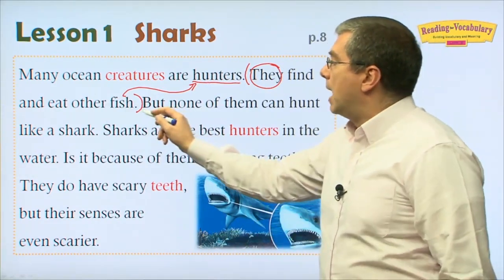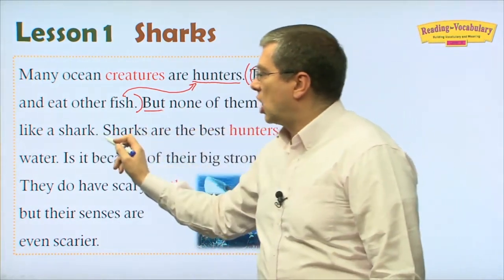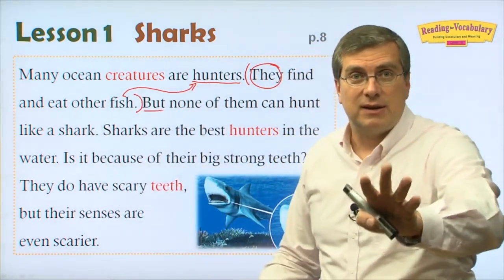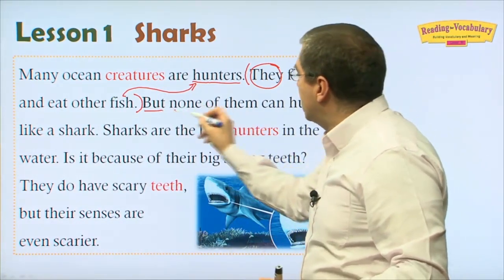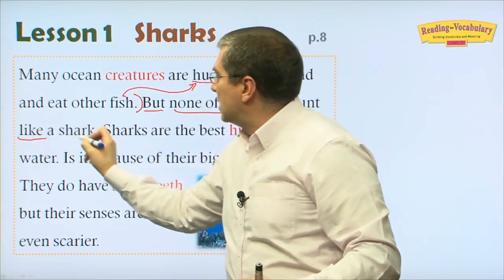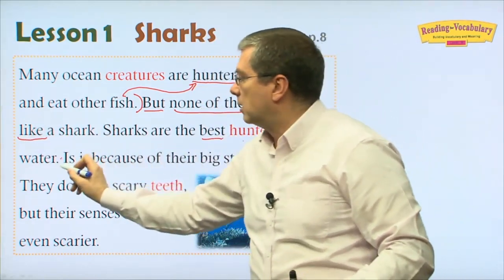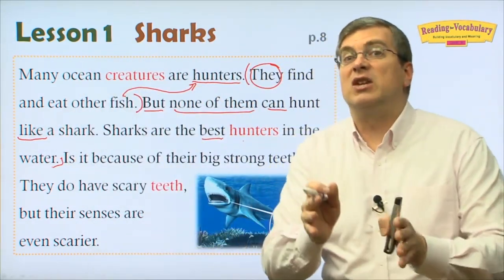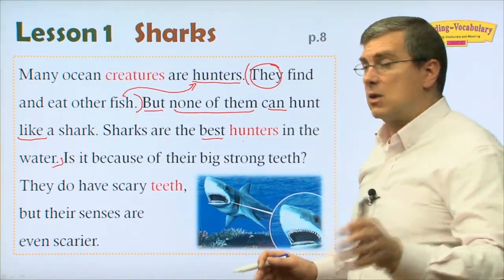But none of them can hunt like a shark. Yes, many creatures are hunters, but the best hunter is a shark. None of the other creatures can hunt like a shark. Sharks are the best hunters in the water.